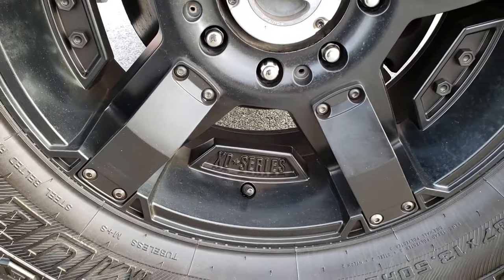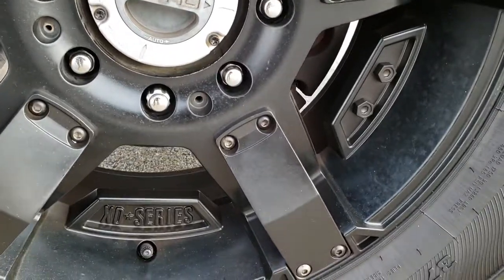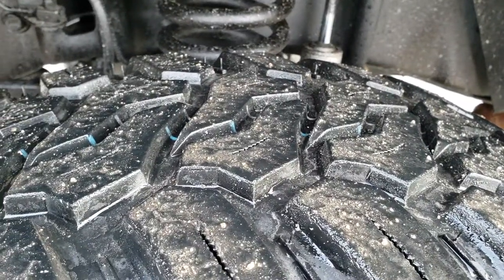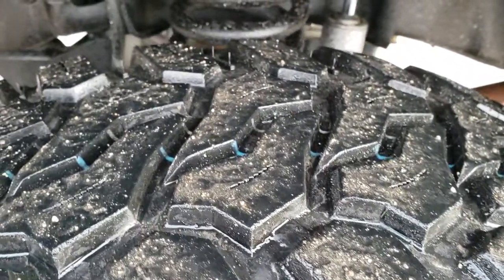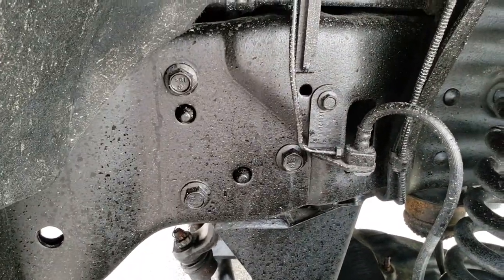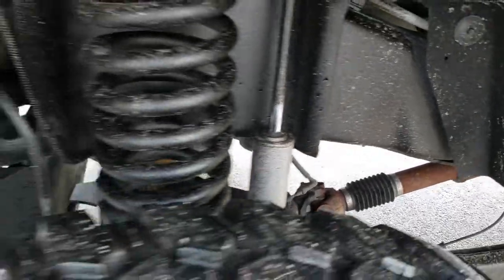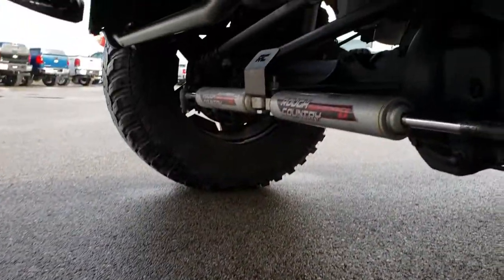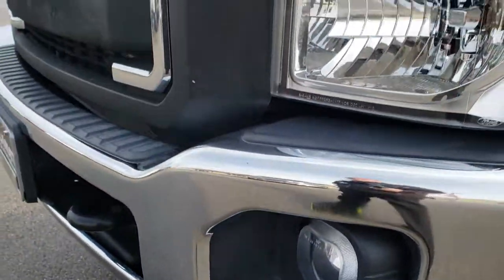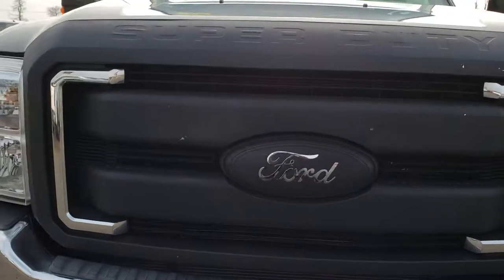It has 20-inch XD series painted alloy rims and Max Trek Mud Trek 37 by 13.5 R20 LT tires with about half the tread left, maybe just a little bit more. This one has a Rough Country suspension lift kit on it. The frame and underbody is in really nice condition. You can see it is a Rough Country lift — it has the Rough Country shocks. The front grille has been plasti-dipped.